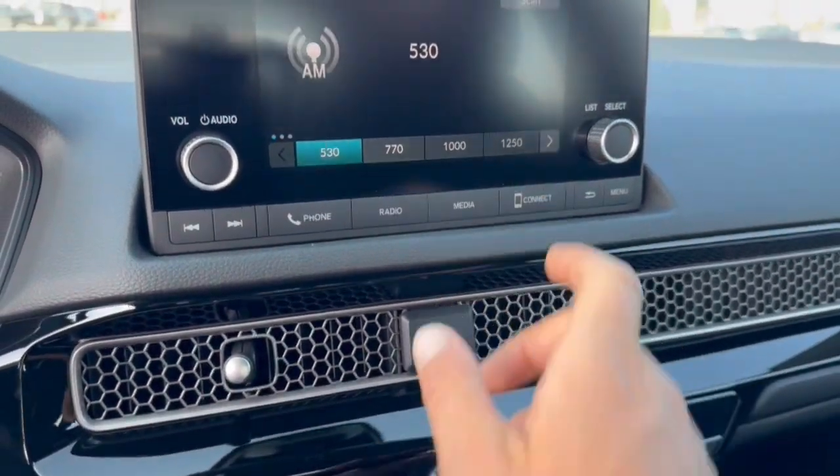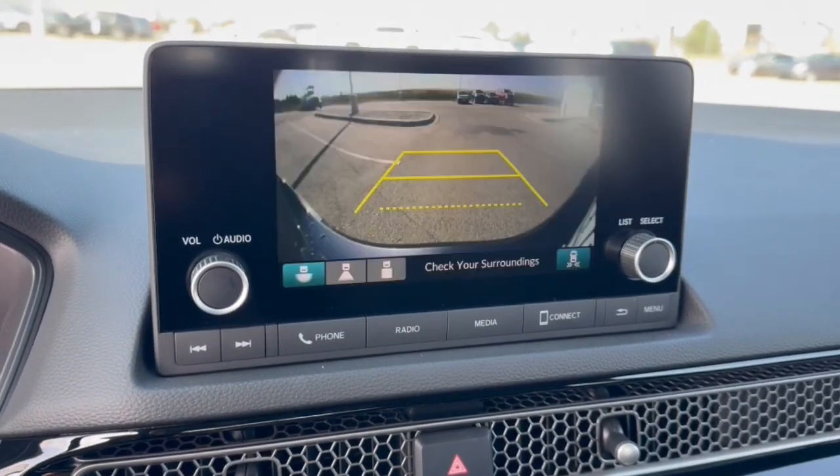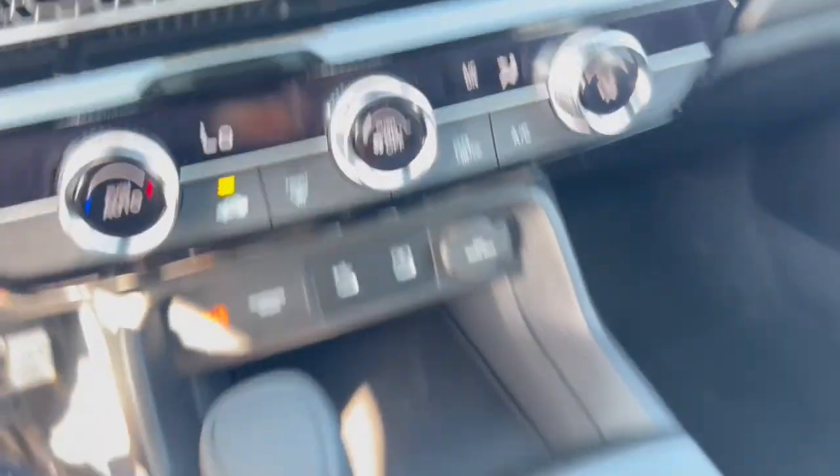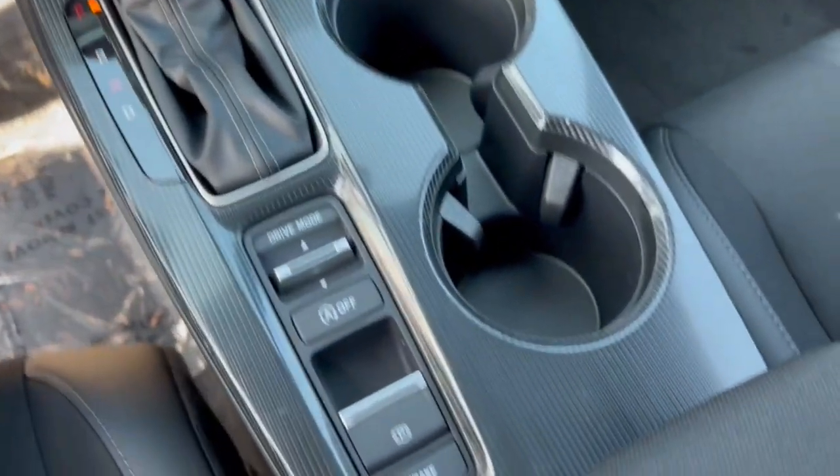You've got Apple CarPlay and Android Auto capabilities, a rear backup camera, a couple of USB ports and a 12-volt outlet for charging your devices. There's also a leather-wrapped shifter, brake hold, and different drive modes.